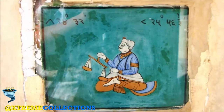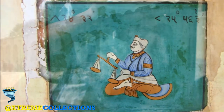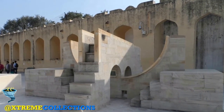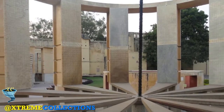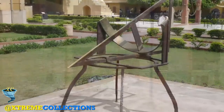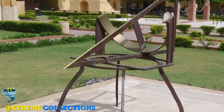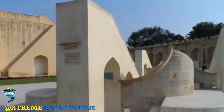Establishing the authenticity of each individual instrument is more complex as a result of the many interventions which have taken place. While authenticity is generally unquestionable with regard to the astronomical function, it is more difficult to establish with regard to plasters, instrument graduations, some architectural interpretations, and the immediate landscape environment of elements of the property.